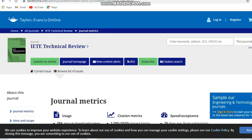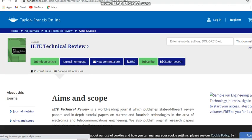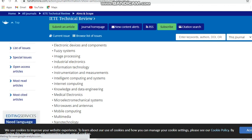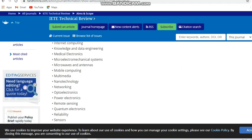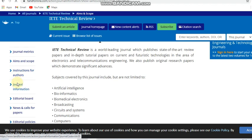Next is a Taylor & Francis publication journal — the IETE Technical Review. Looking at the journal metrics, it is a Q2 journal with a best quartile score. The time for first decision is 28 days and the acceptance rate is 16 percent. This is a multidisciplinary journal covering artificial intelligence, bioinformatics, biomedical electronics, broadcasting, circuits, communication, computers, control systems, electromagnetic systems, image processing, internet computing, and medical electronics — a wide range of subjects. It is also a free journal, and it is indexed in Scopus.